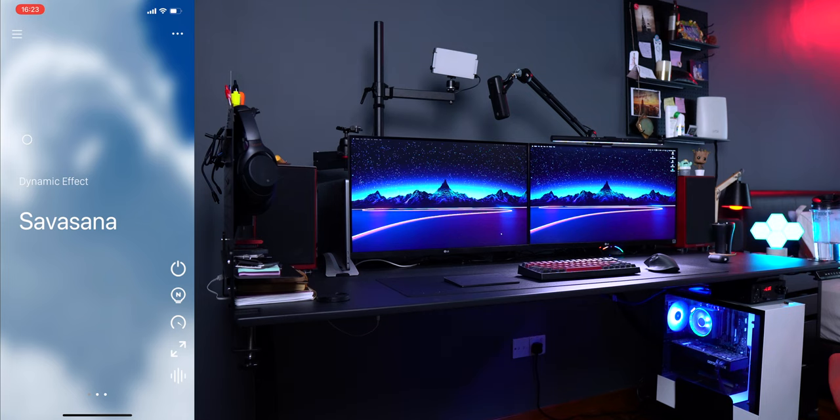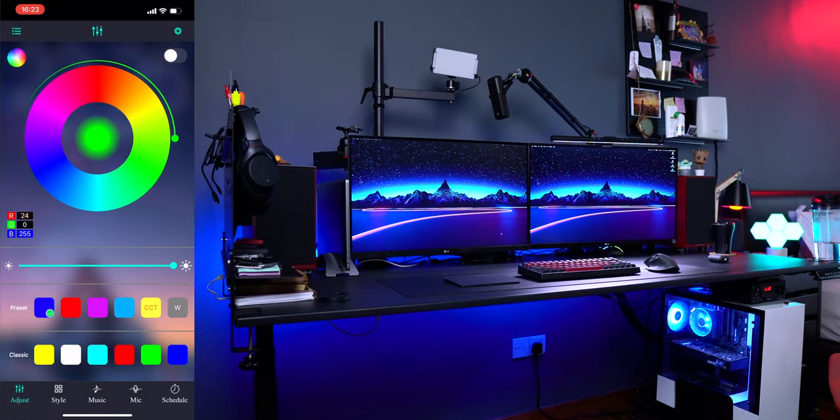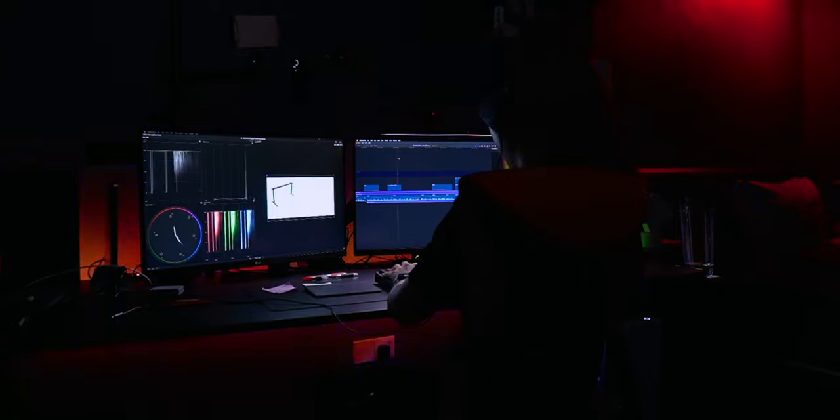Finally, completing this desk setup are my light strips. First is the Kolo light — it connects to my HomeKit and HomePod and can be controlled via Siri. The second is my old light strip taped to my LG monitor; it has no HomeKit connection but can be controlled via Bluetooth on my phone app. I love having these backlights because they're much easier on the eyes when watching shows, reading, or editing content.